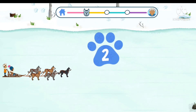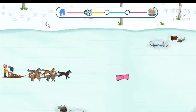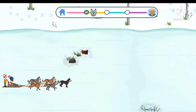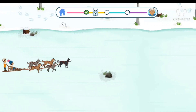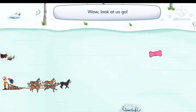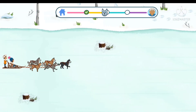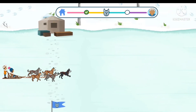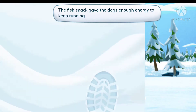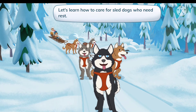Three, two, one, go! Let's go! Wow, look at us go! The fish snack gave the dogs enough energy to keep running. Our dogs have been running for a few hours, so they need to sleep. Let's learn how to care for sled dogs who need rest.